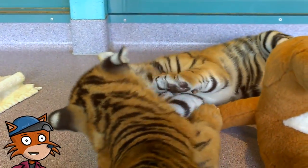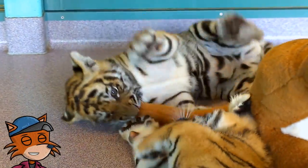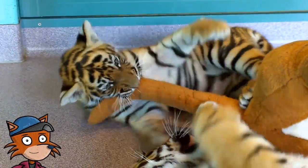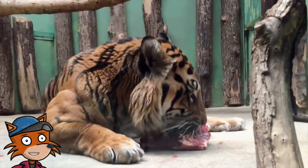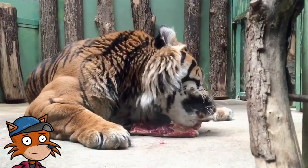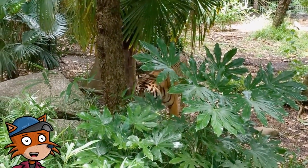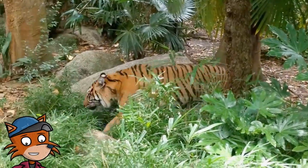They have developed a very effective camouflage. Tigers will stay quiet and sneak up on their prey. Their camouflage allows them the best chance to catch their prey. With the help of their stripes, they can get as close to their prey as possible without being spotted.